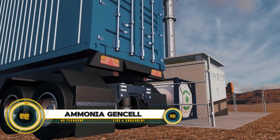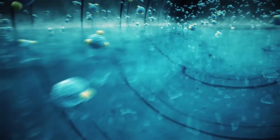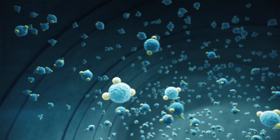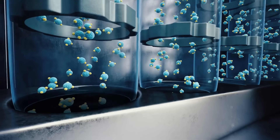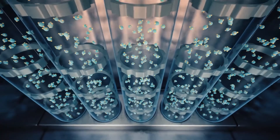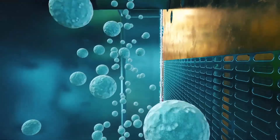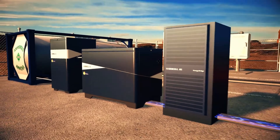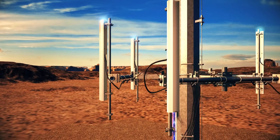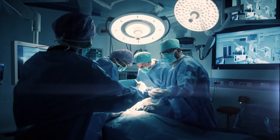Ammonia is being hailed as the next big thing in clean energy, and companies like GenCell are leading the way with innovative fuel cell technology that uses ammonia as a zero-carbon fuel source. Unlike traditional fuels, ammonia releases only nitrogen and water when converted into energy, making it environmentally friendly. It also has a high energy density and can be stored and transported more easily than hydrogen gas. Leveraging existing agricultural infrastructure, ammonia could soon power everything from off-grid facilities to large-scale transportation, offering a practical, sustainable alternative that could significantly reduce carbon emissions worldwide.